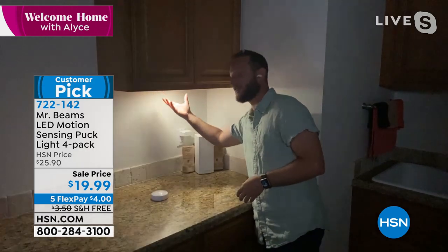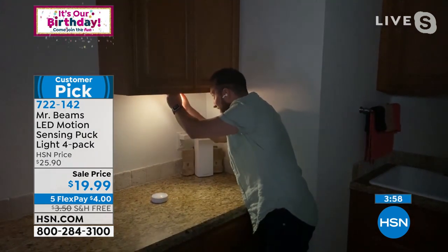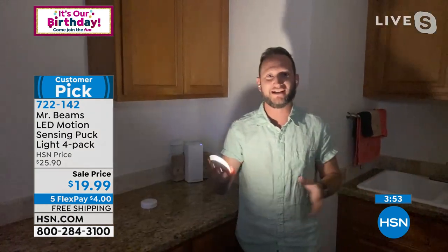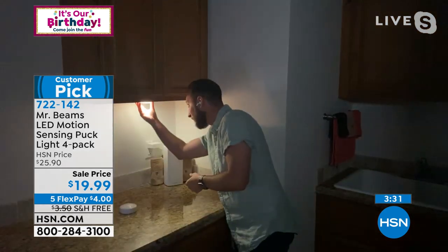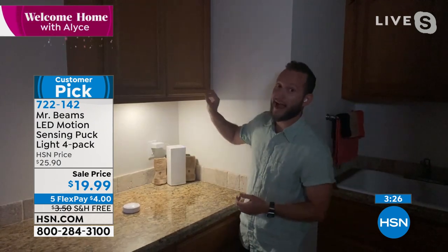I've actually just put double-sided velcro on the back — you can use the alien tape Alice was showing you. I just want to illustrate how easy it is to install because after you've installed it wherever you've decided, you can still grab that light off of the mount and walk around. It's LED, so the batteries are going to last a long time. What's made Mr. Beams number one is that these lights last up to a year to a year and a half with eight to ten activations a night.